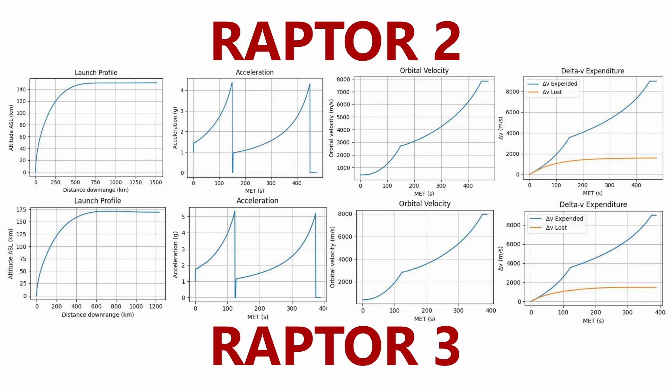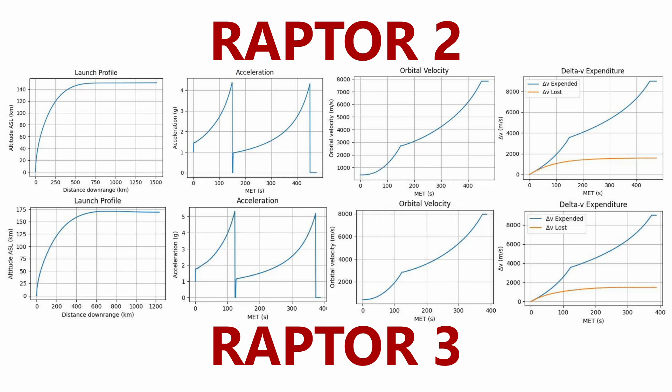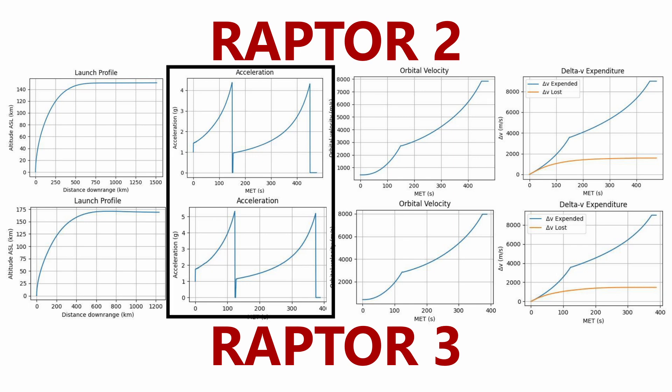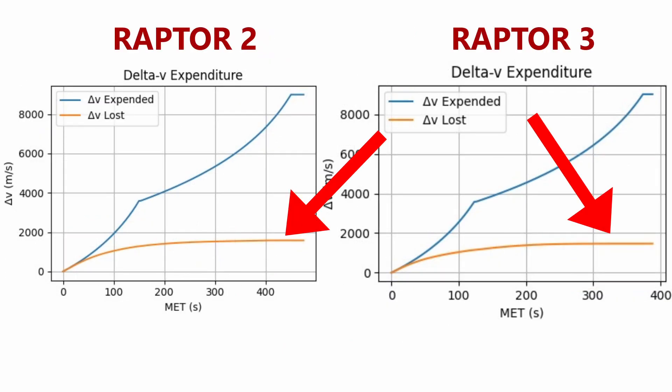Time for the fun part. These charts show data from each of the launches — the Raptor 2 launch on the left and Raptor 3 on the right. The first notable difference is acceleration: Super Heavy on the first launch peaked at about 4.4 Gs with the ship pulling 4.3 Gs, compared to 5.3 Gs and 5.2 Gs respectively on the second launch. This resulted in the second flight exhausting its fuel roughly 76 seconds sooner. Now let's compare the delta-v usage — the orange curve represents the amount of delta-v lost to gravity.